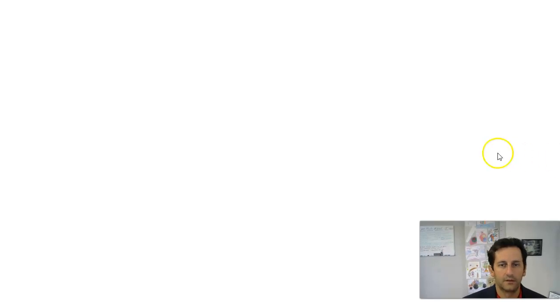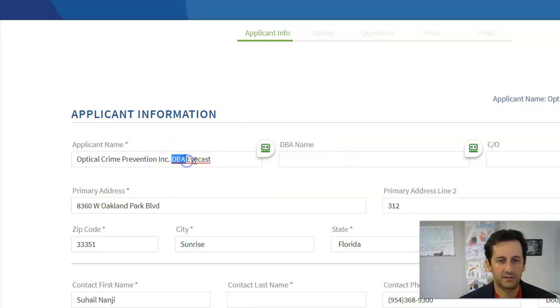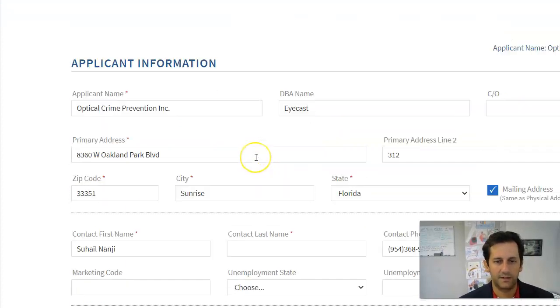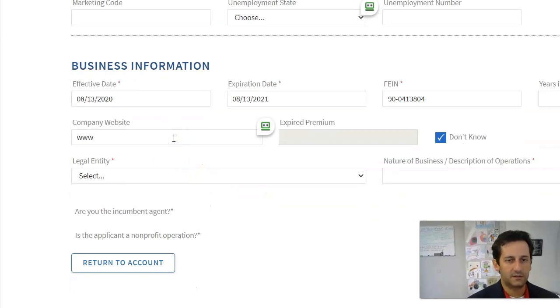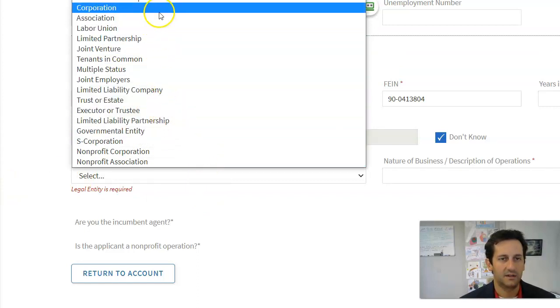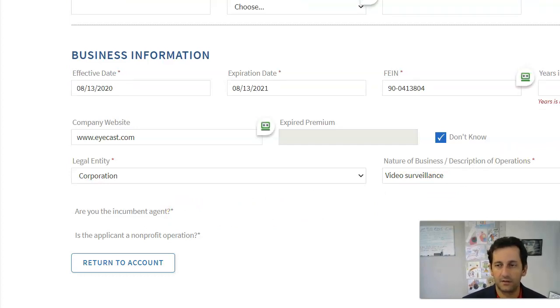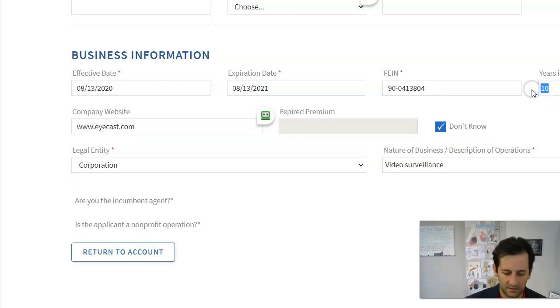I'll click Continue. This screen is going to start asking for payroll class code breakdown and things like that. I'm going to clean this up because it wants the DBA in a separate spot. It's asking for the website, entity type — how is it incorporated, is it an LLC, an Inc. This happens to be a corporation. Then we'll put 'video surveillance,' which is really what they do. Years in business — about 15 years. We'll click Continue.